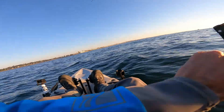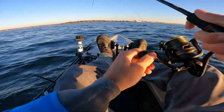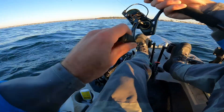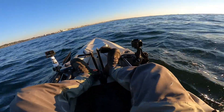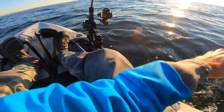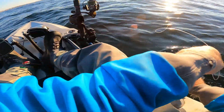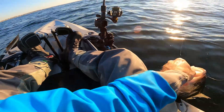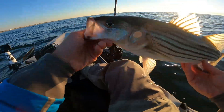Come on. Another blue? What do we got here? Oh — Striper! Nice. Hey buddy, I got you. Don't worry. Nice little schooly to start the day. Later, buddy.